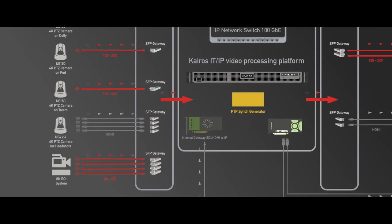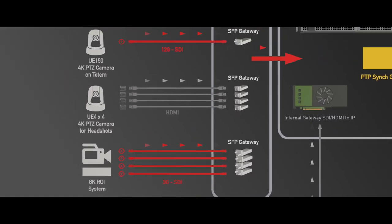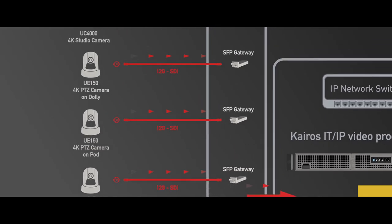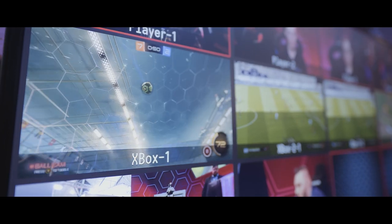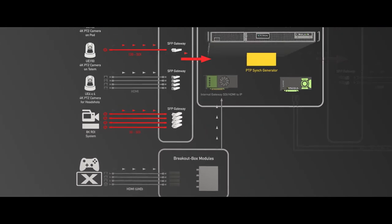All of these cameras, supplying a mix of 4K and HD signals, were fed into Kairos using HDMI, SDI, and also IP ST2110 signals. On top of the cameras, the 4K 60p HDMI video output of the Xbox gaming consoles were also directly ingested into Kairos, thanks to its internal gateway.